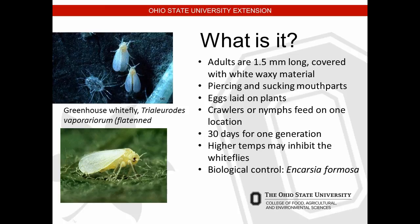Greenhouse whitefly and silverleaf whitefly are very small critters — you need a monitoring program set up to check them regularly. They have piercing-sucking mouthparts that can damage fruit and crops. Eggs are laid on plants, crawlers or nymphs feed on one location, and one generation takes about 30 days. Higher temperatures may inhibit whiteflies. Encarsia formosa is a biological control agent for these whiteflies.